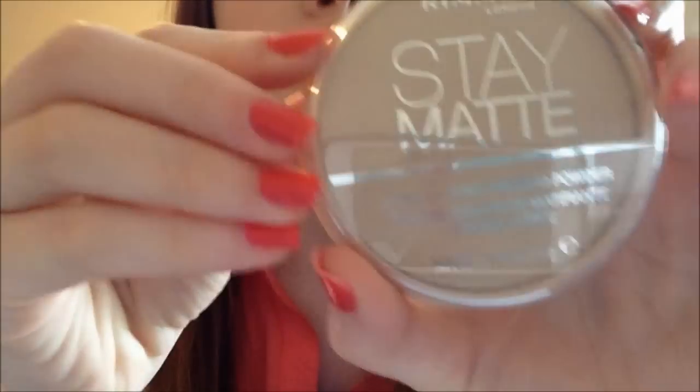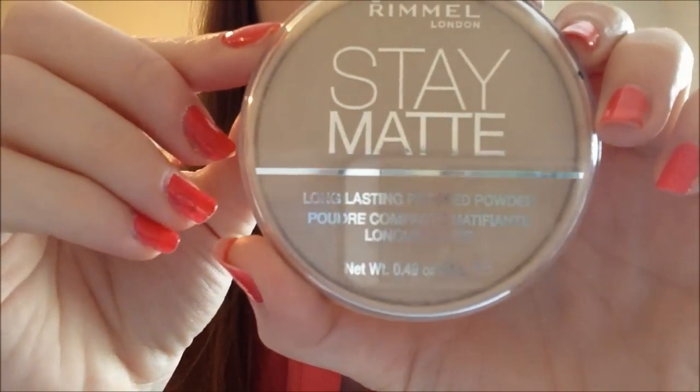The next thing I'm gonna talk about is my Rimmel Stay Matte Powder — it's the long lasting one. I like this one because there was another Stay Matte one I was using with the blue back, but this one doesn't crease as bad. I've been using this a ton, especially when it gets warmer out and I can't use a lot of liquid foundations. It's got really good coverage for a powder foundation.